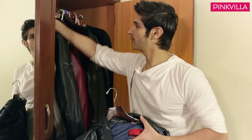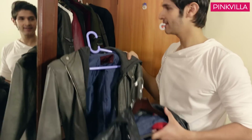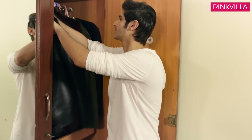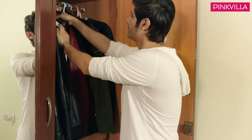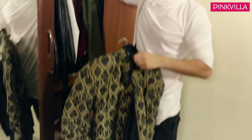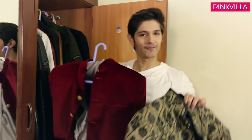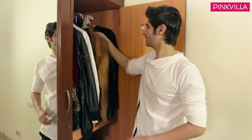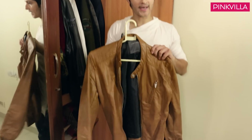This jacket is also from Zara. And this is Bro Kate's jacket — you will have seen this in Big Boss. And even this one is really cool, a velvet jacket. I wore these both in Big Boss. This is also one of my favorite jackets — this is a tan color, from Zara.